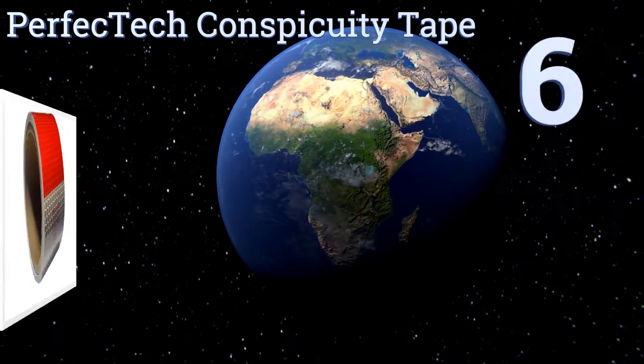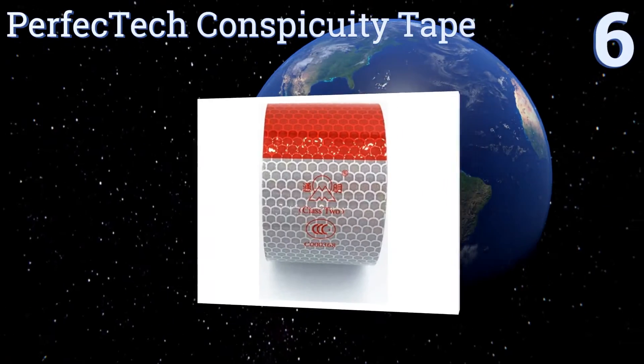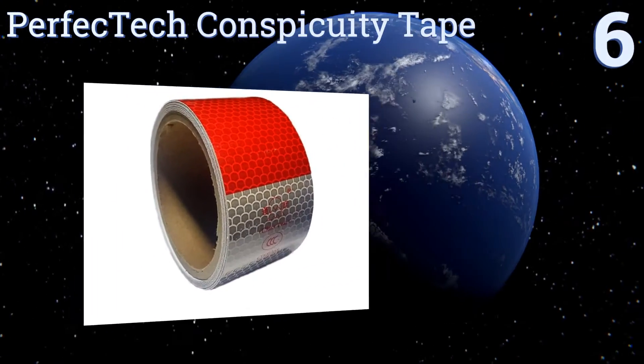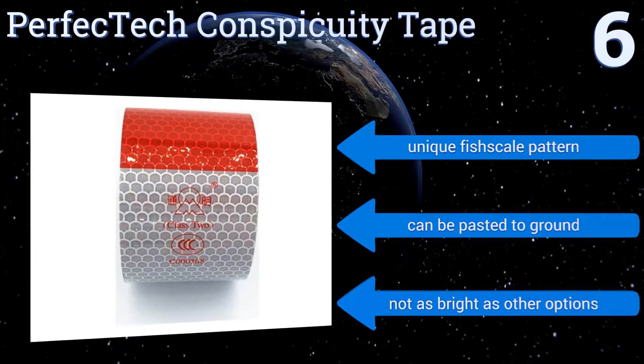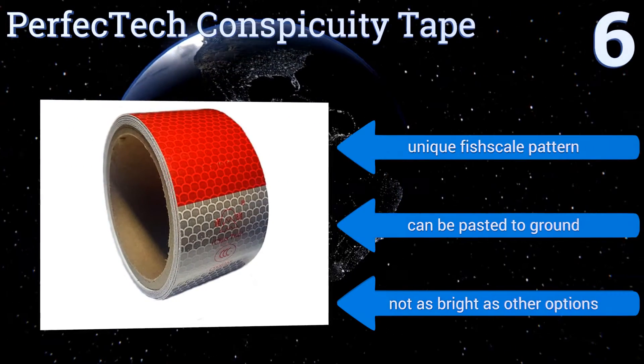Starting off our list at number six, this Perfectech conspicuity tape can be used on a variety of vehicles, including motorcycles and bicycles. Just outline the shape of the object and you'll be able to go about your task with greater peace of mind even on the darkest nights. It has a unique fish scale pattern and can also be pasted to the ground, however it's not as bright as other options.